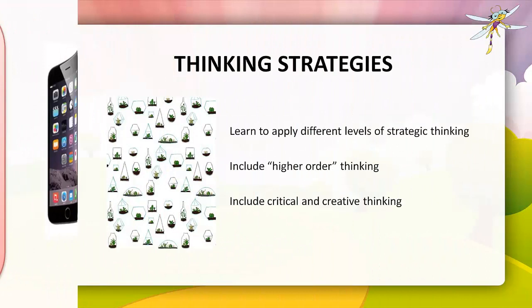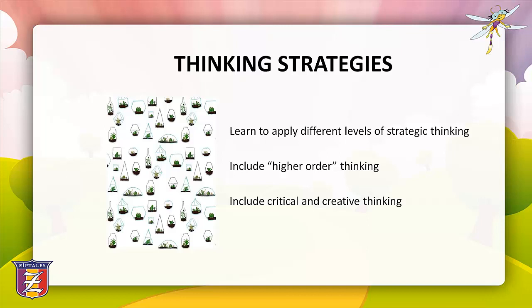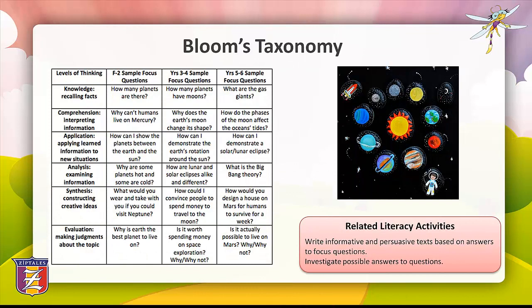Let's move on to part 2: thinking strategies. Thinking strategies enable students to apply different levels of strategic thinking to a variety of learning situations. Providing students with an opportunity to use higher order thinking assists in the development of critical and creative thinking, which are identified in the Australian Curriculum as essential general capabilities — the skills, behaviours and attributes that students need to succeed in life and work in the 21st century.